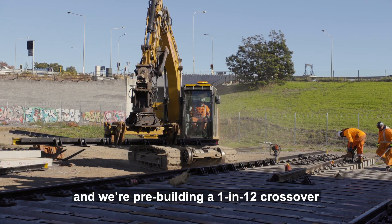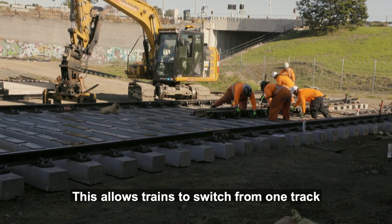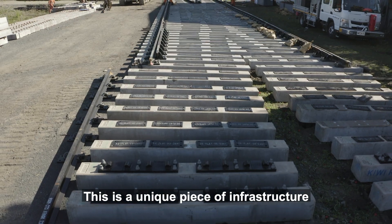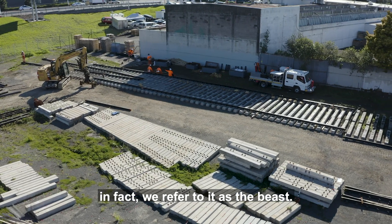Today we're in Mount Roskill and we're pre-building a 1 in 12 crossover for installation at Grafton. This allows trains to switch from one track to another track over the shortest length of track possible. This is a unique piece of infrastructure and it's the first time it's been installed in New Zealand. It's a pretty big item — in fact we refer to it as the Beast.